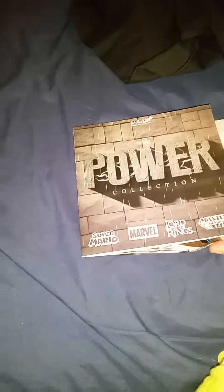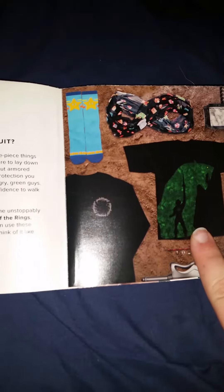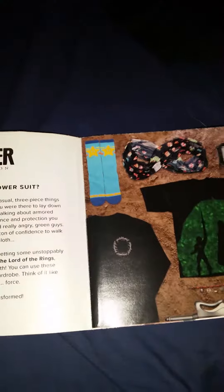We're going to the catalog, which will show us what everything was — not just what we got. The theme was Power, and there was some Super Mario Brothers, Marvel, Lord of the Rings, and Masters of the Universe. Looks like there was a Masters of the Universe shirt, Masters of the Universe socks, Mario Brothers socks, and a bracelet — I'm sure they'll explain that further in.